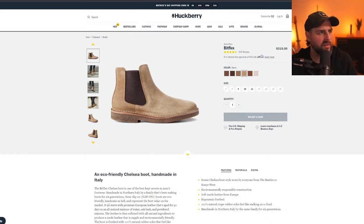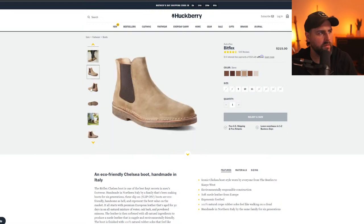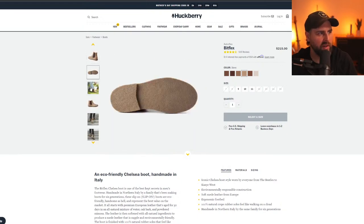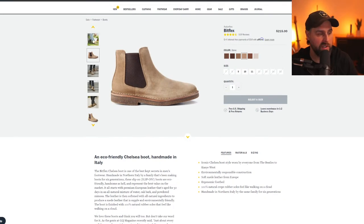Astroflex — looks like it has a crepe sole. I know a lot of people hate crepe soles but I've liked them. Actually I might want those just because they'd be easy to wear.